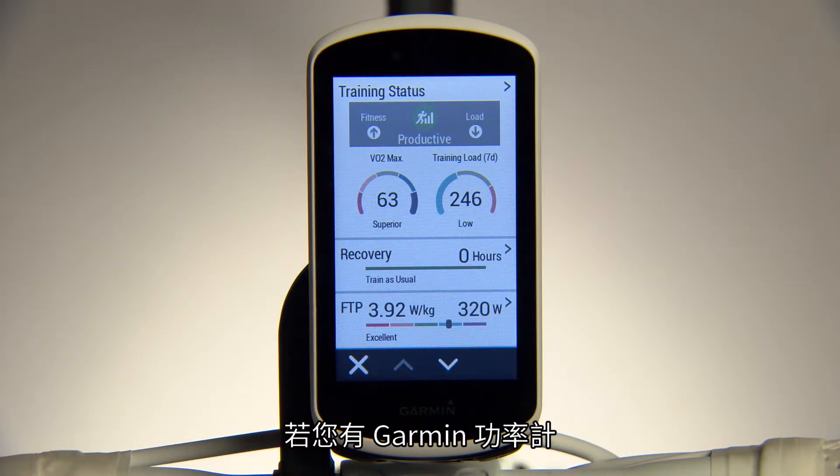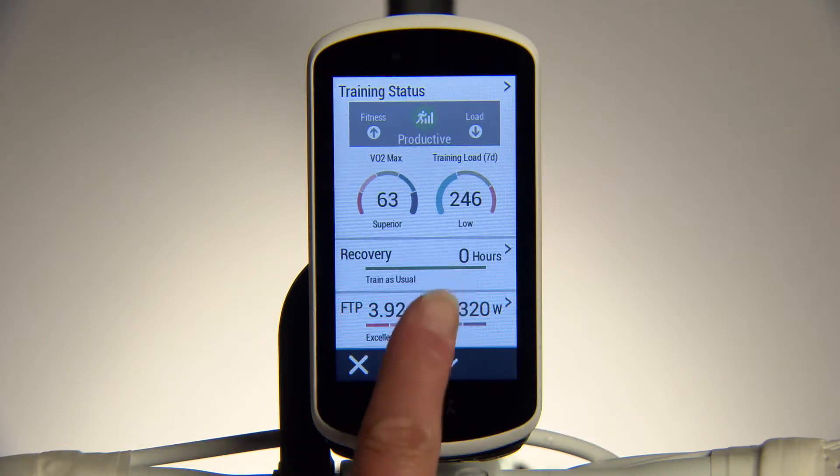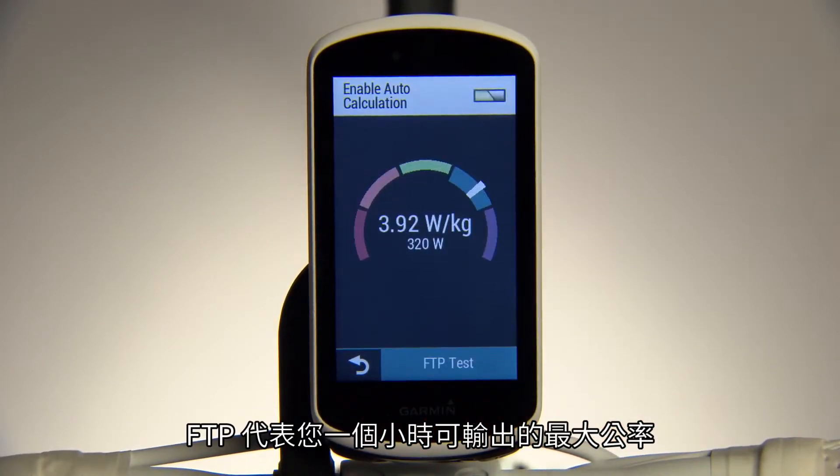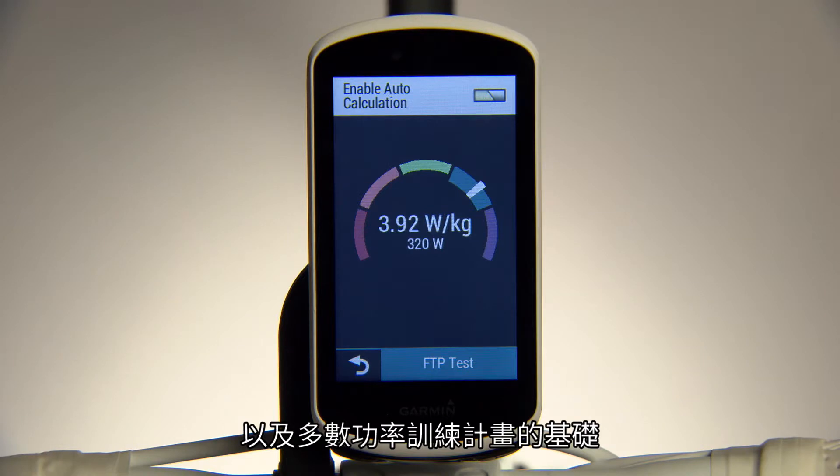With your Garmin power meters, Edge 1030 can also detect your functional threshold power, or FTP. FTP represents the maximum power output you can sustain for one hour, and informs the basis for your personalized power zones and most power-based training plans.